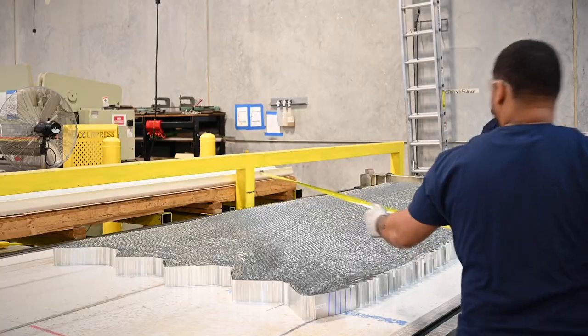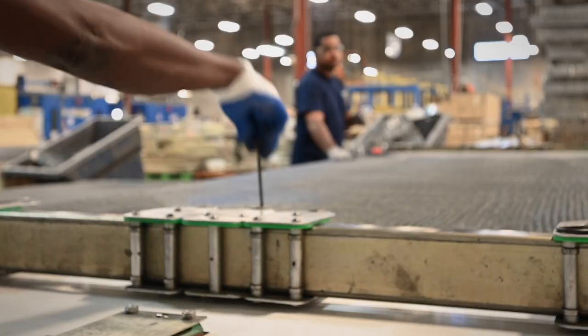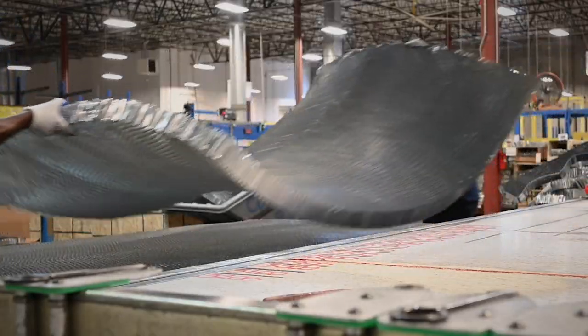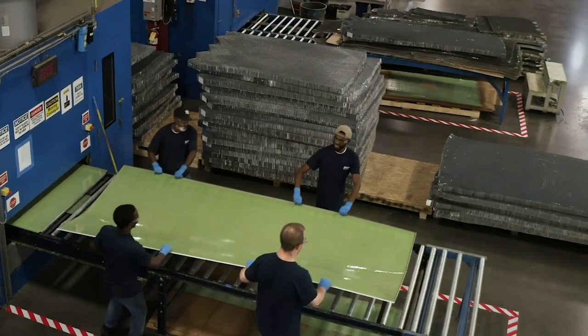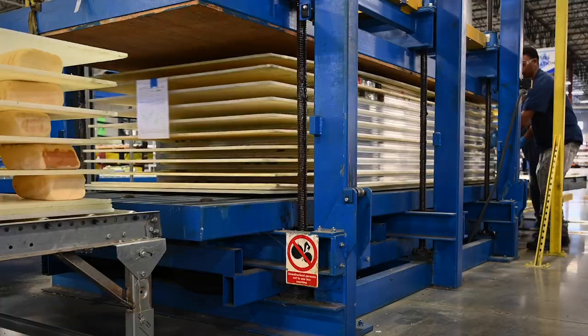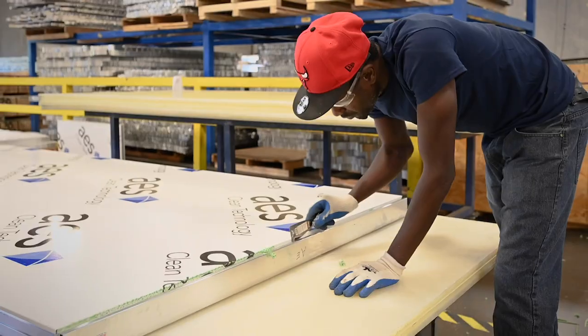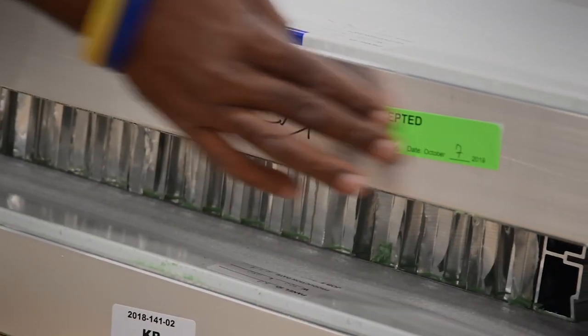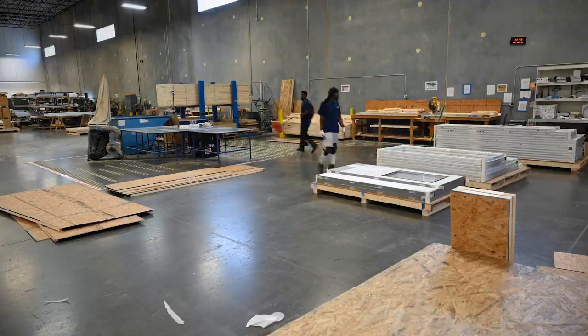The frames go to the welding department and get welded up. Our aluminum honeycomb core is the filling for all of our systems — the doors have it, the ceilings, the walls. You have all these components coming together, kind of like an ice cream sandwich. The top skin goes on, it goes into the press, and comes out the back end.